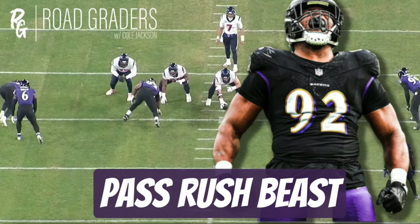What is going on everyone, it's your guy Cole Jackson back here on Road Graders. Today we are diving into Justin Madubuike in this matchup against the Houston Texans, taking a look at everything he did as we continue to see him carry this contract year — an incredible, career year — into the postseason. He collected seven pressures in this game and was absolutely critical to shutting down CJ Stroud and the Houston Texans offense.